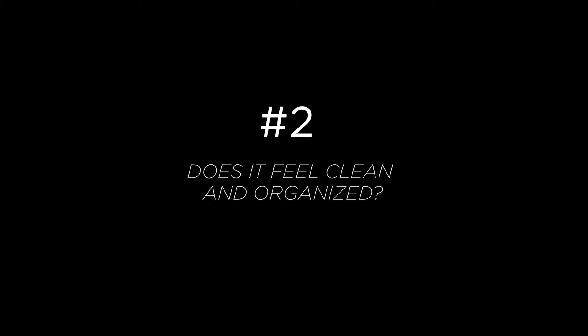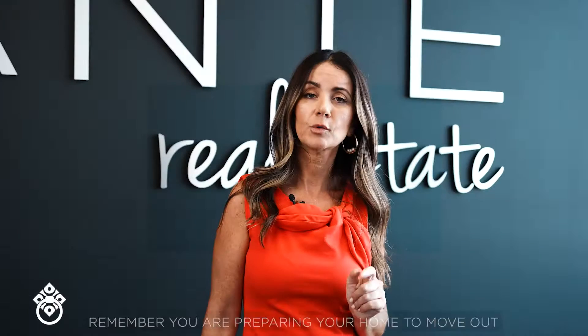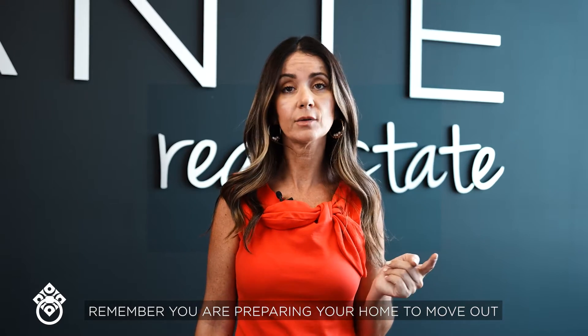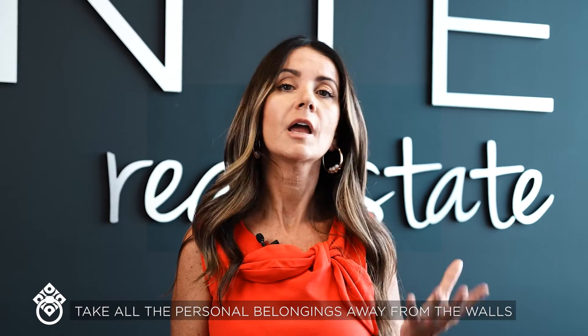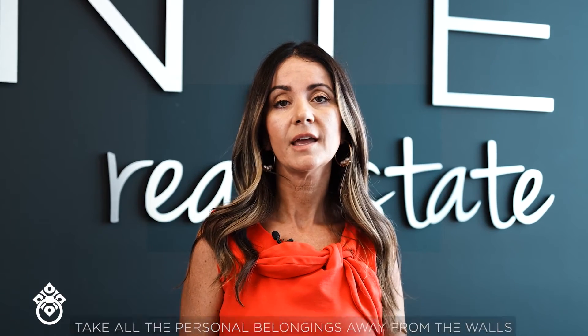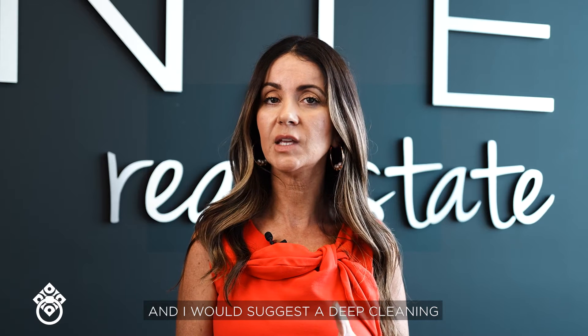Two: does it feel clean and organized? Remember, you're preparing your home to move out, not to live in it. Do some decluttering. Take all the personal belongings away from the walls, and I would suggest a deep cleaning.